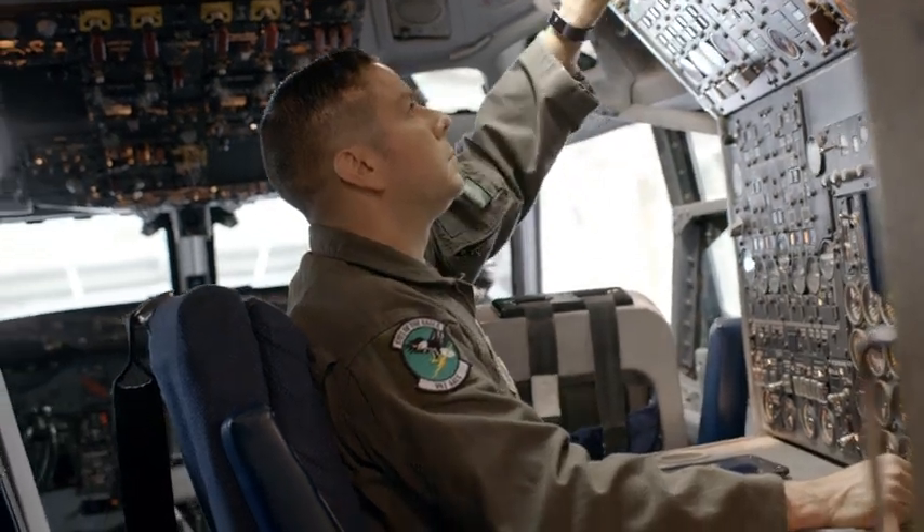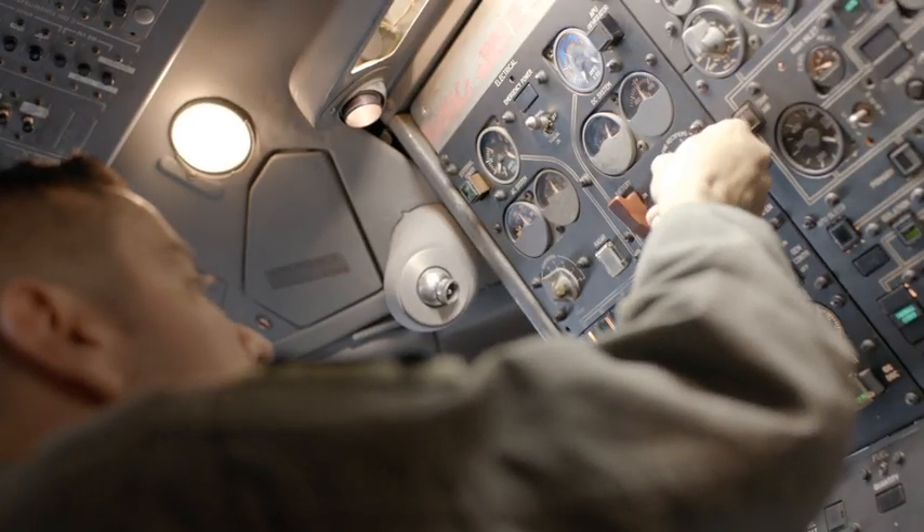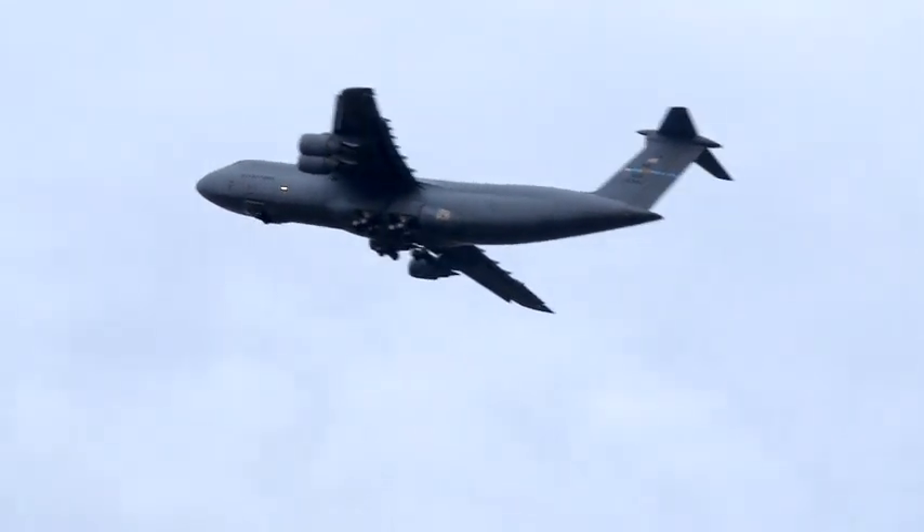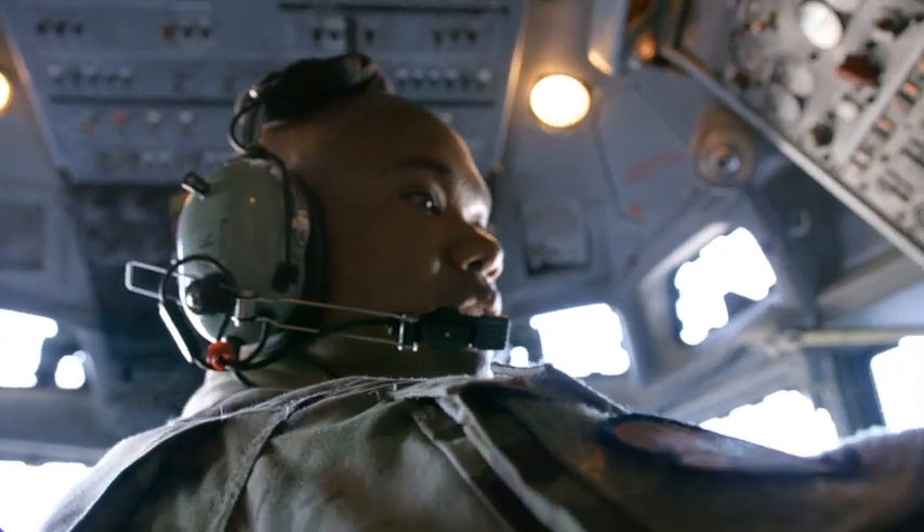If there is a problem or emergency, we will handle the situation and work with the aircraft commander and the rest of the crew to make sure that we can accomplish the mission and keep the aircraft in a safe configuration. We want to make sure that everyone gets home safely. At the end of the day, safety is our primary concern.